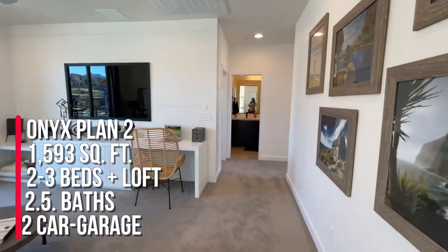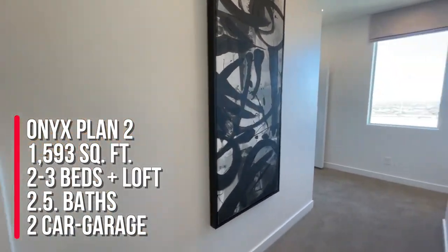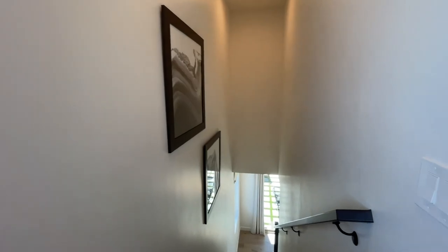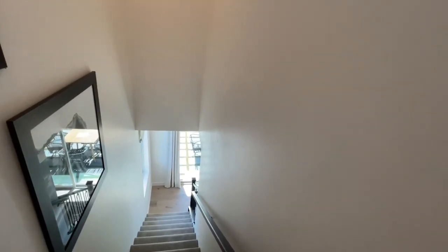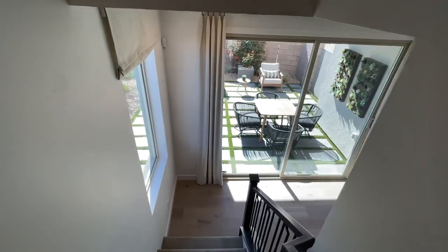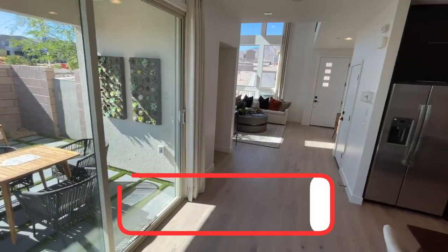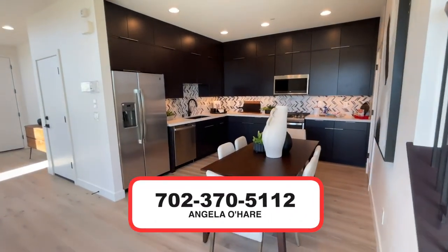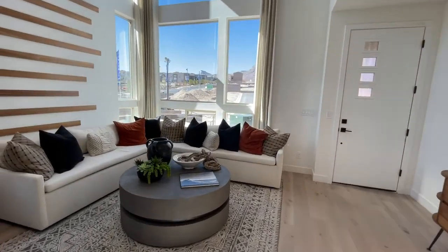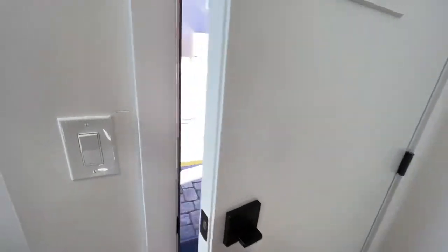To summarize: this is the Onyx Plan Two, Collection One by Woodside Homes — two stories, 1,593 square feet, two to three bedrooms, two and a half baths, a loft option, deck at the loft, covered loggia, and a split two-car garage, starting at $464,990. If you're thinking about buying new construction in Summerlin or anywhere in the valley, I am your new home sales expert — give me a call at 702-370-5112. As always, like, share, subscribe, and I'll see you on the next one!